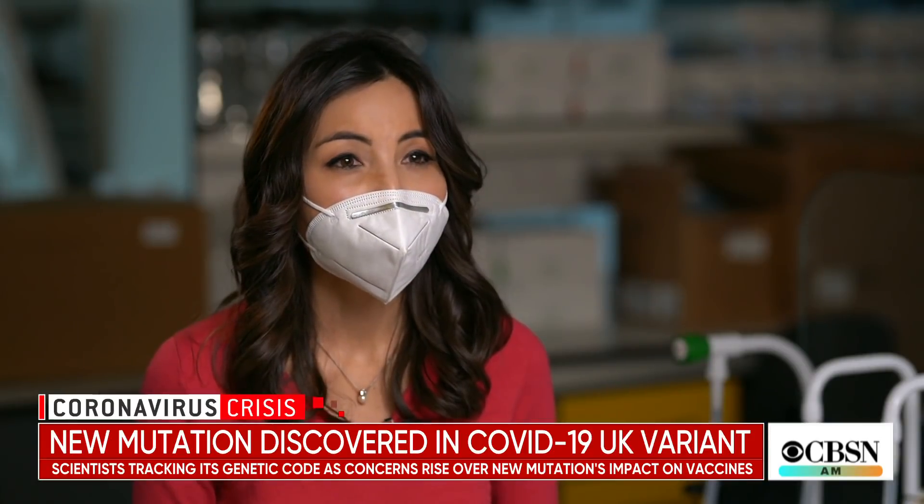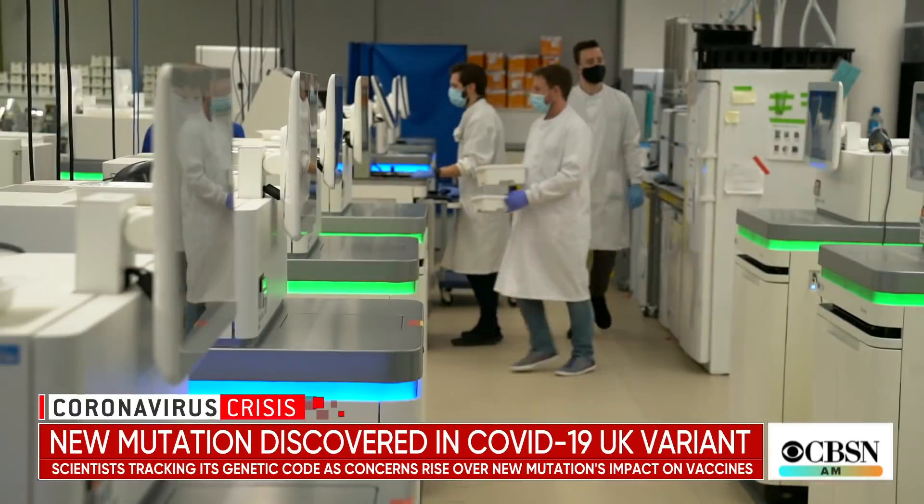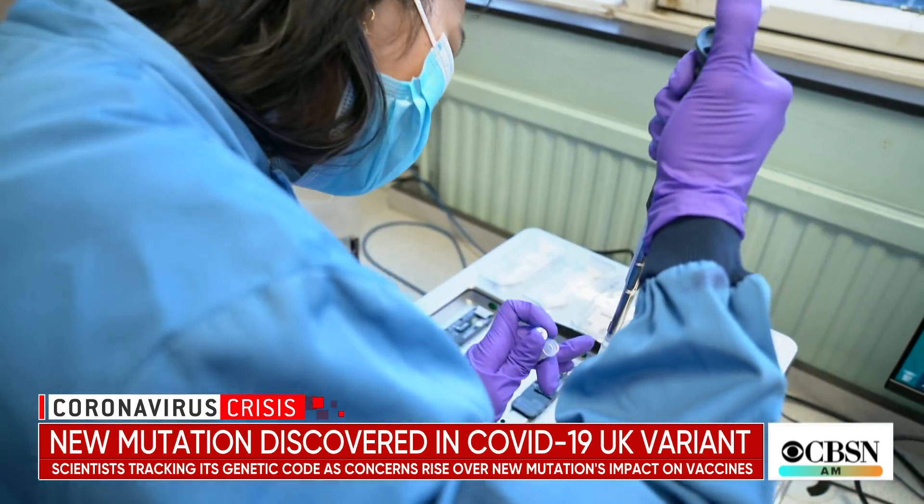The virus over time is improving itself. It's a matter of natural selection — it's the survival of the fittest. Sharon Peacock leads a nationwide network of scientists tracking those transformations more closely than anywhere else in the world.